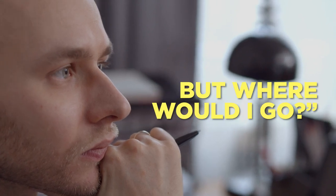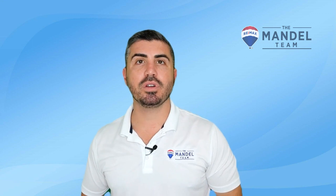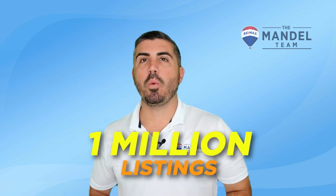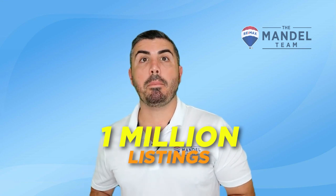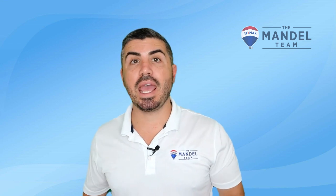"I would list my house, but where would I go?" With record low inventory nationwide, and especially across South Florida, this is something that we hear a lot. According to Altos Research, we're about 1 million listings shy of being even in a balanced market, let alone a buyer's market that many have been waiting, hoping, and praying for.